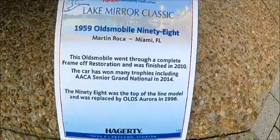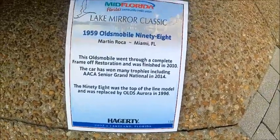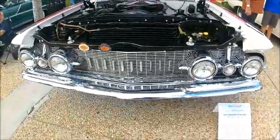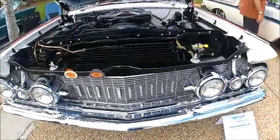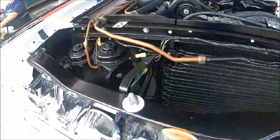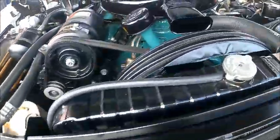Here you see the details. This car is a winner, no question about it. Notice the copper tubing that is part of the air conditioning system.